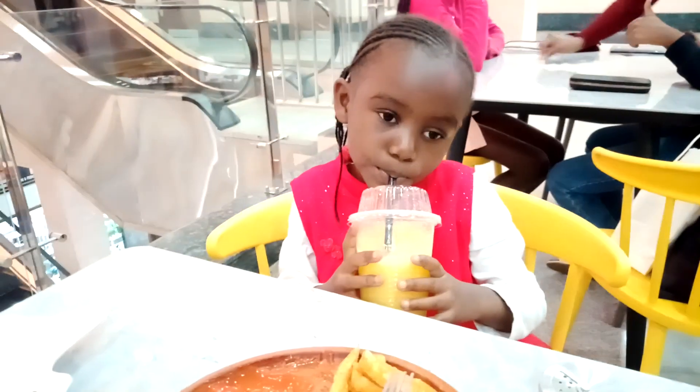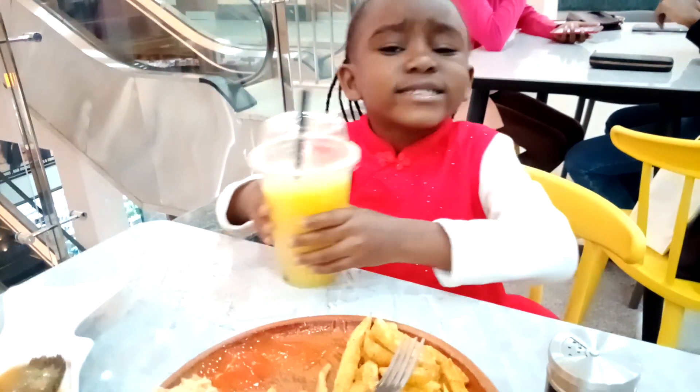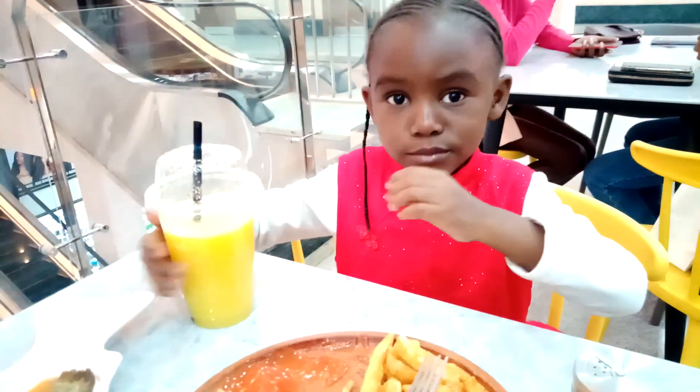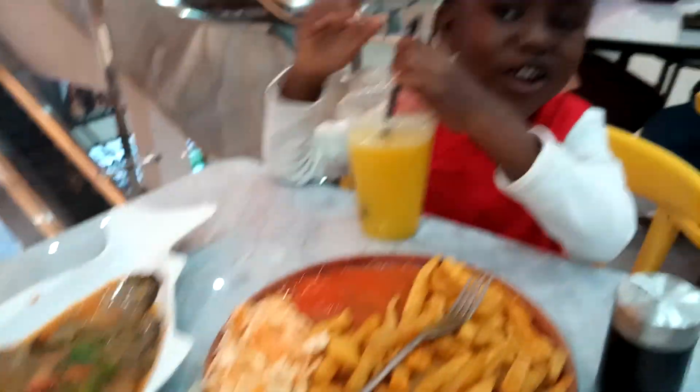It looks very yummy. It tastes like sour but sweet — lemon and orange.